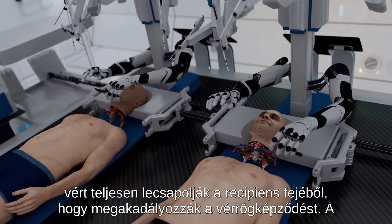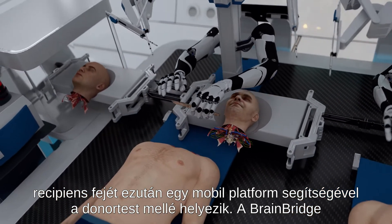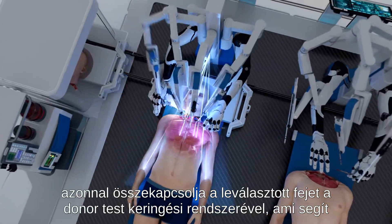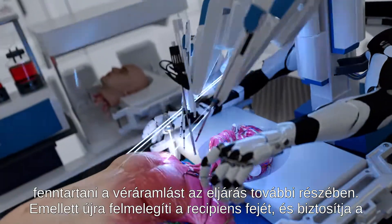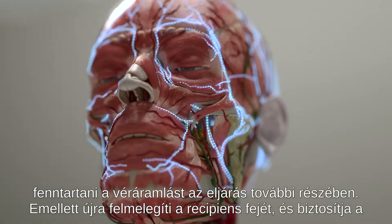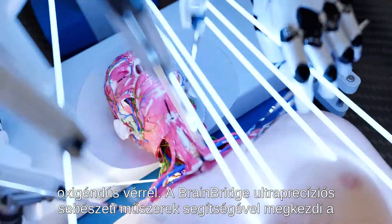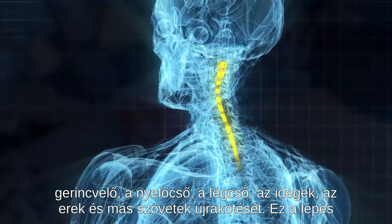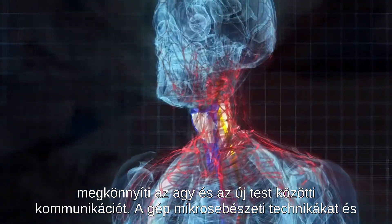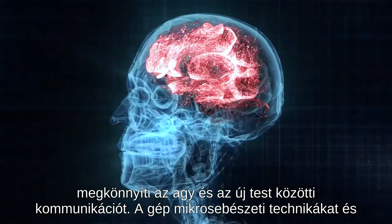The recipient's head is then positioned adjacent to the donated body using a mobile platform. BrainBridge immediately connects the detached head to the circulatory system of the donor body, which helps maintain blood flow during the rest of the procedure. It also re-warms the recipient's head and provides it with oxygenated blood. With the help of its ultra-precision surgical instruments, BrainBridge begins reconnecting the spinal cord, esophagus, trachea, nerves, blood vessels, and other tissues. This step facilitates communication between the brain and the new body.